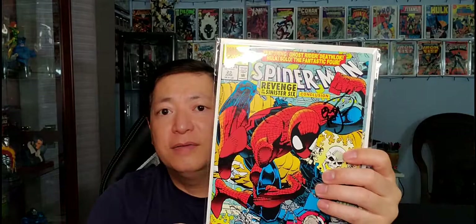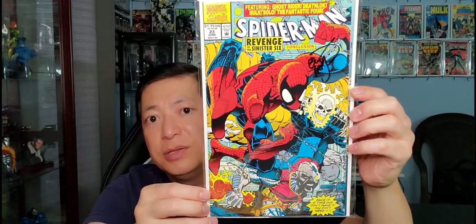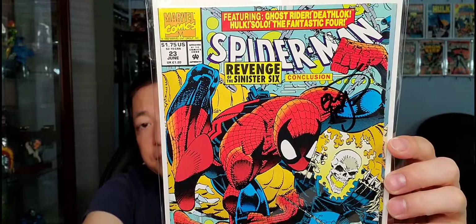He also did great work on the Spider-Man series. This is Spider-Man issue #23. It's a gatefold cover featuring Death-Lok and Ghost Rider on the front, with the Human Torch as well. Autographed by Eric Larsen right there. Great stuff on Spider-Man.